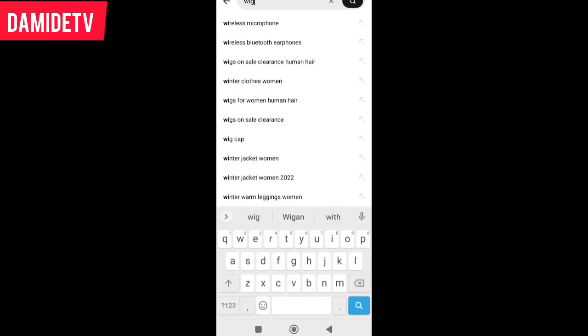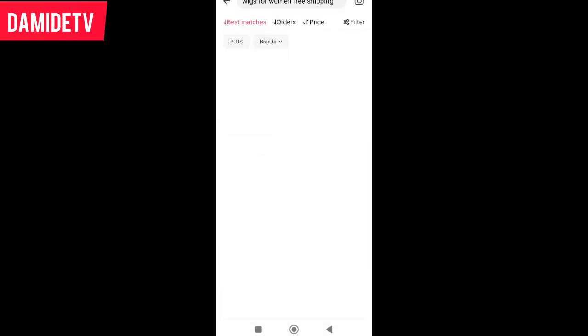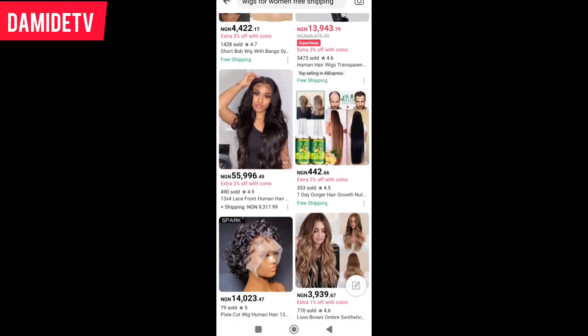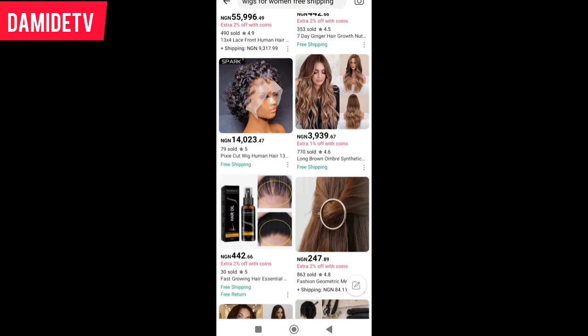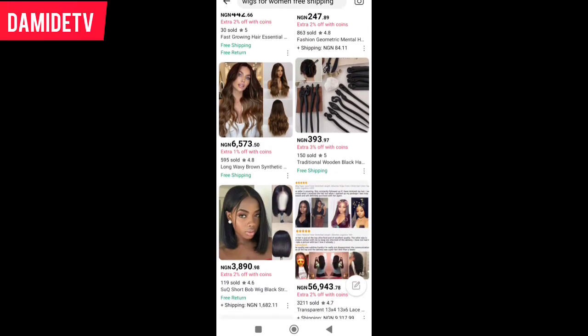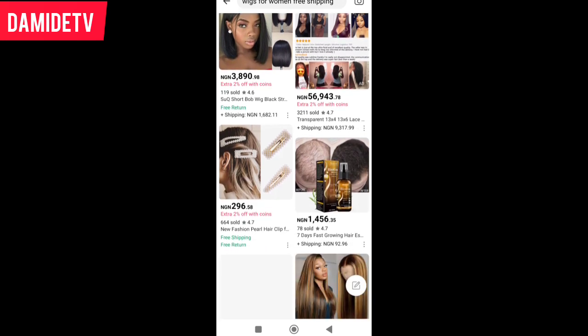Let's search for wigs — free shipping. You can see the wigs they have here. Just search through and see what you want. Be sure it's what you want, then search for it and that is it.